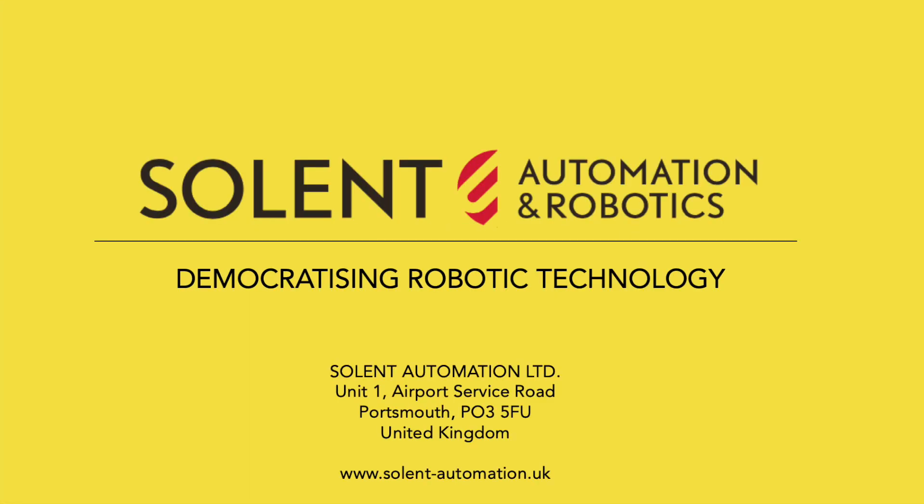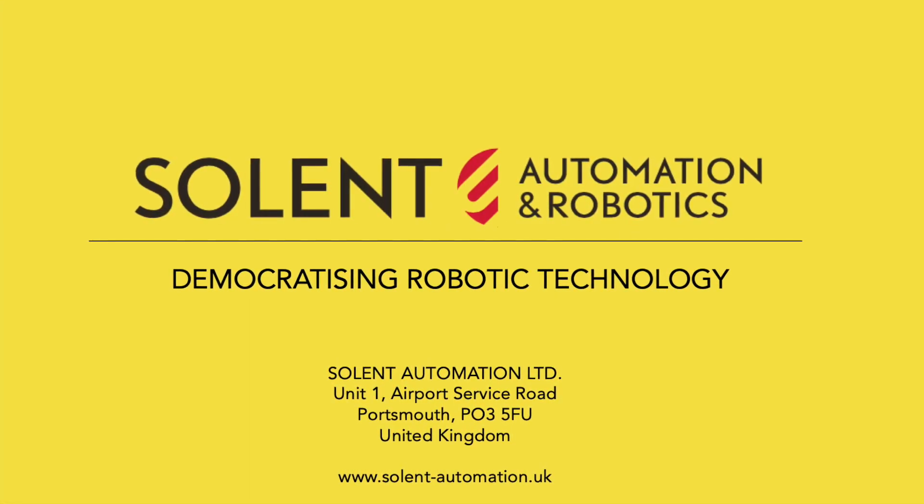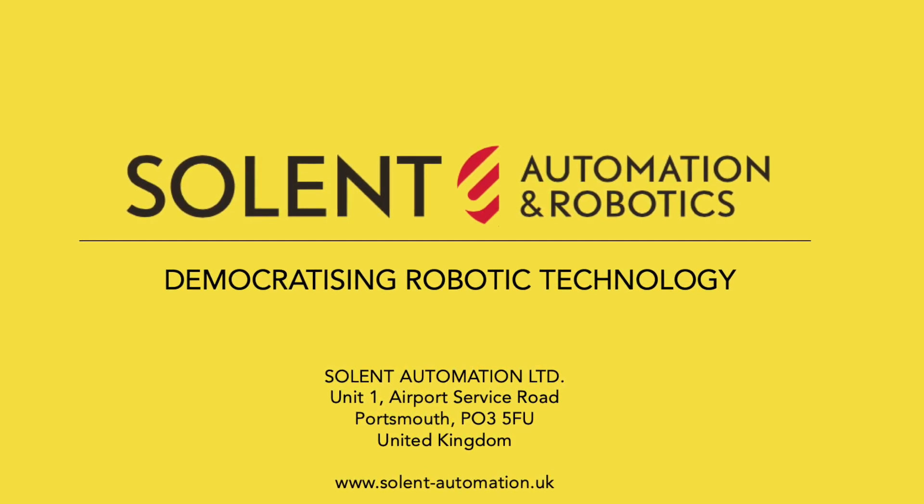Solco Pal, a product of Solent Automation and Robotics, democratizing Robotic Technology.